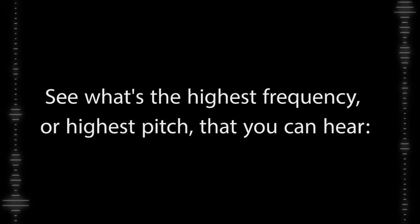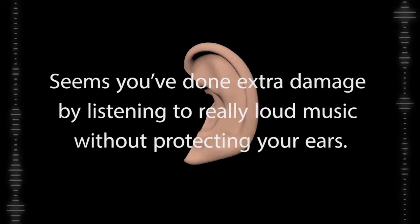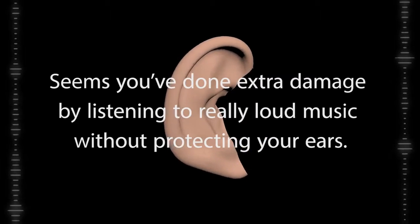Okay, let's do a test. See what's the highest frequency or highest pitch that you can hear. I hear that. Waiting for the next one. I don't hear anything. Even though we all hear less and less as we get older, I bet other people in your age range can hear those last few. Seems you've done extra damage by listening to really loud music a lot without protecting your ears. Whoa, that's not good. How did this happen?